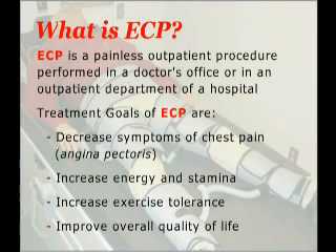ECP is a painless outpatient procedure performed in a doctor's office or in an outpatient department of a hospital. The treatment goals of ECP are to decrease symptoms of chest pain, increase energy and stamina, increase exercise tolerance, and improve the patient's overall quality of life.